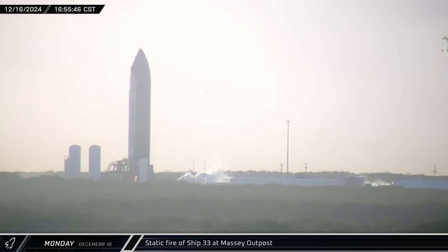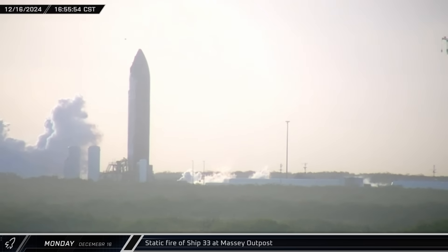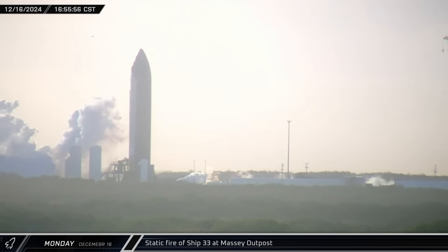Over at the Massey Outpost, testing was once again underway on Ship 33. The Flight 7 Starship performed a single-engine static fire, a test for potential in-space burns.